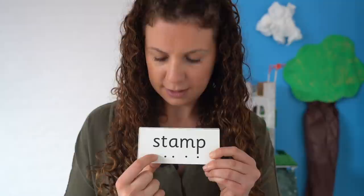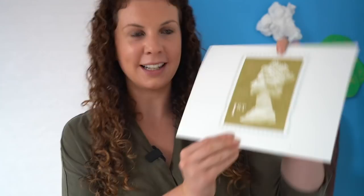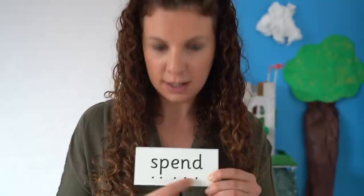Now let's read some words with graphemes we already know. Read each sound as I point, then blend and read the word. S-t-a-m-p. Stamp. And here is our picture of the stamp again. Let's try another one. Read each sound, then blend. S-p-e-n-d. Spend. I'll spend my pocket money on a nice lolly.